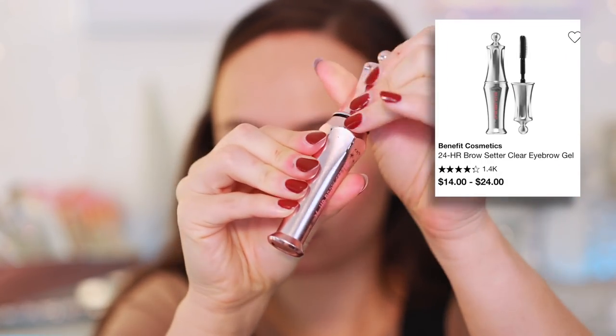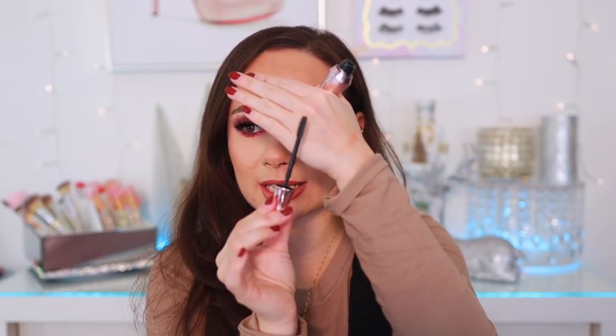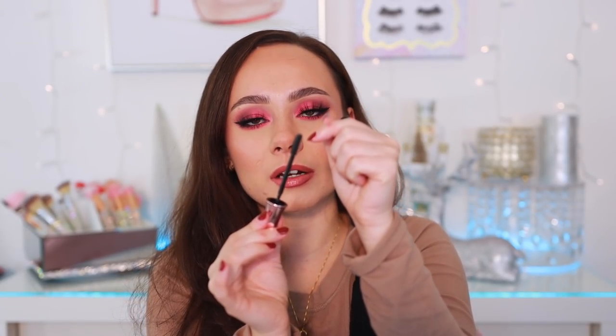The last brow product I picked is an eyebrow gel — the Benefit 24 Hour Brow Setter. This is the perfect everyday brow gel. It's not too thick and gooey like Patrick Ta's eyebrow glue, but it's not too soft to actually tame the brows either. What makes it really special is the applicator has very small, closely-spaced bristles which individually place each brow hair, making the brows look thicker.